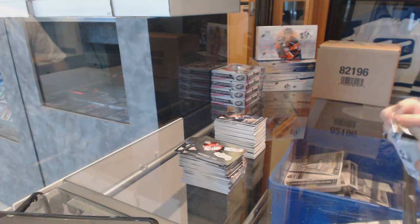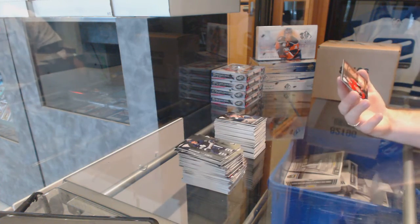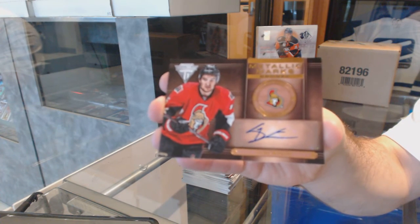And final pack mojo for somebody, hopefully, is for the Ottawa Senators, Metallic Marks autograph, Mark Stone.